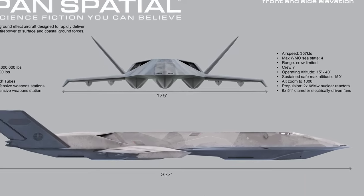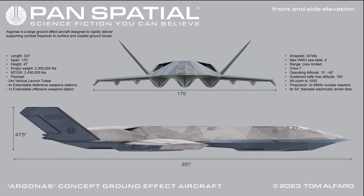Propulsion: 2 68-megawatt nuclear reactors. 6 54-inch diameter, electrically driven fans.